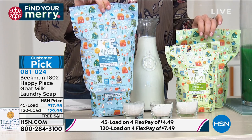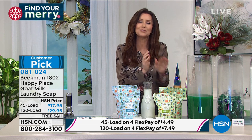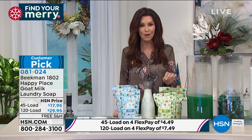You can choose unscented or that great fresh-cut grass scent — you will absolutely love it. A teeny little bit goes a long way.